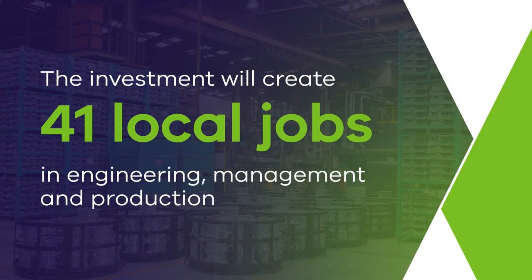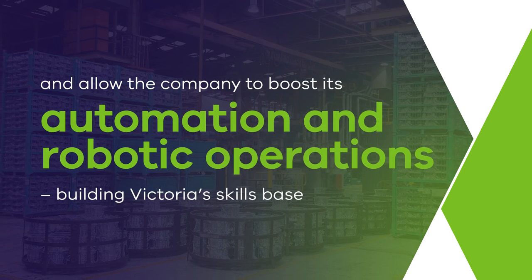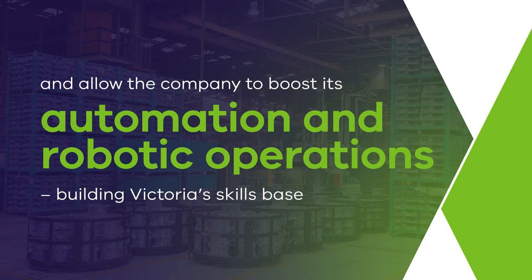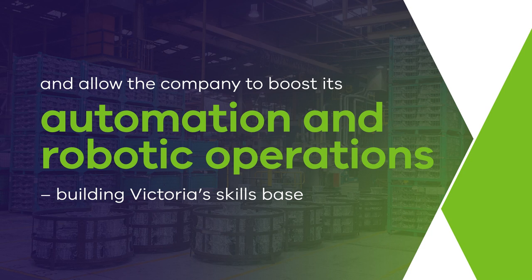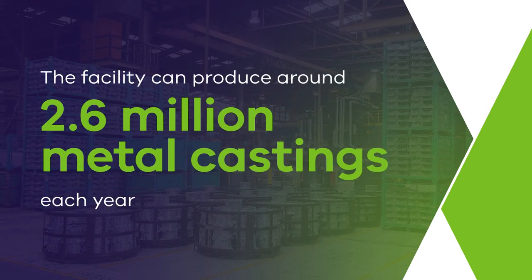The investment will create 41 local jobs in engineering, management and production, and allow the company to boost its automation and robotic operations, building Victoria's skills base. The facility can produce around 2.6 million metal castings each year.